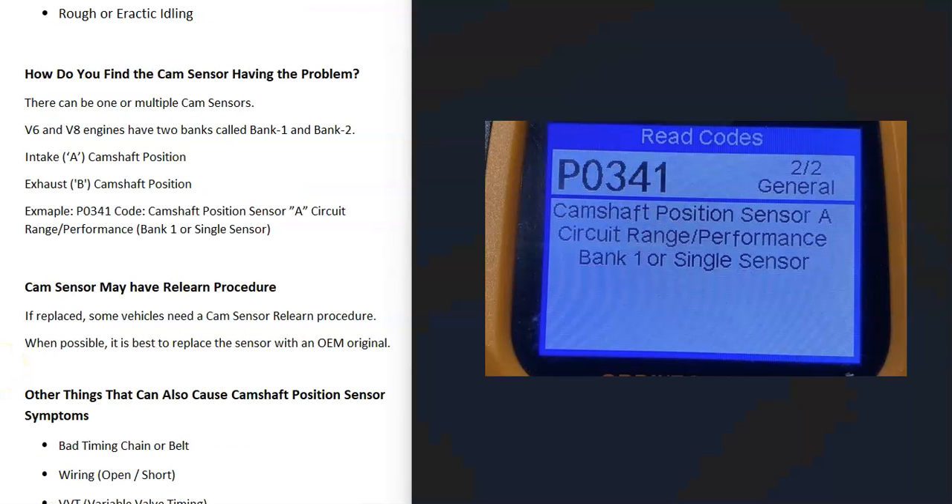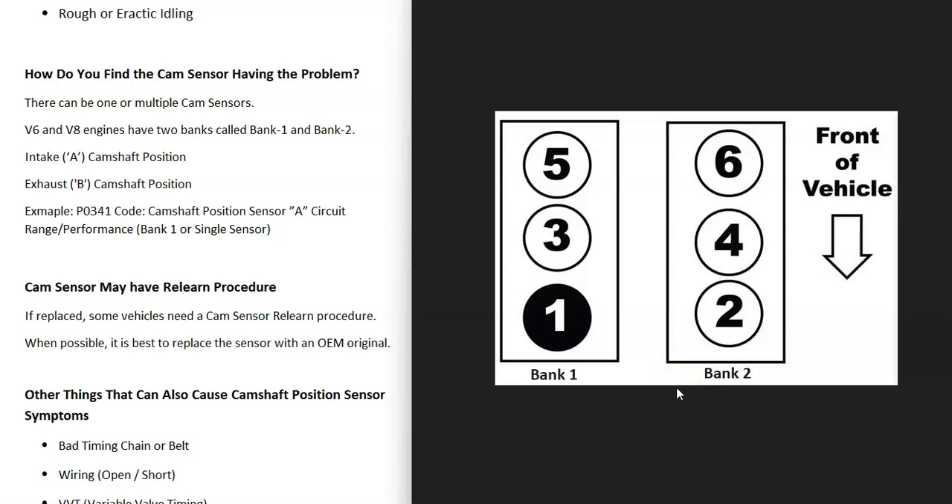One thing to know is that there can be one or multiple camshaft position sensors depending on the engine and year. To know which sensor has gone bad, it'll be specified in the code. For example, a code might say bank one or single sensor. V6 and V8 engines have two banks — bank one is always the side with the number one cylinder, and bank two is the opposite side. So if the code says bank one, the problem is on the side of the engine with the number one cylinder. On a four-cylinder engine, there's only one bank, so it wouldn't matter.